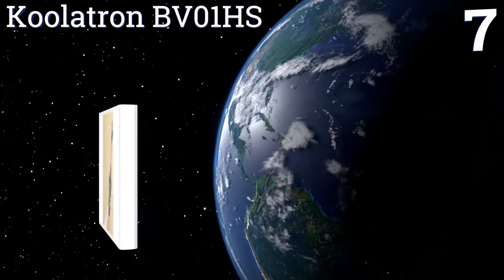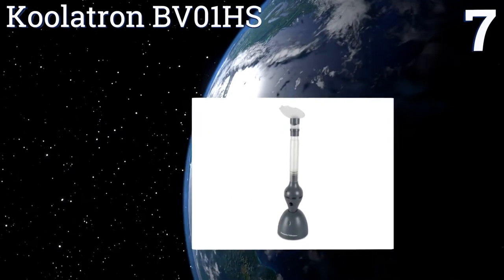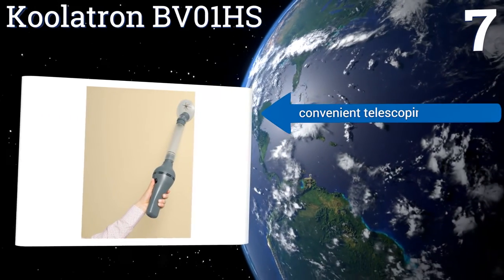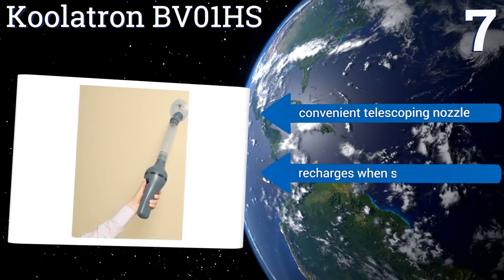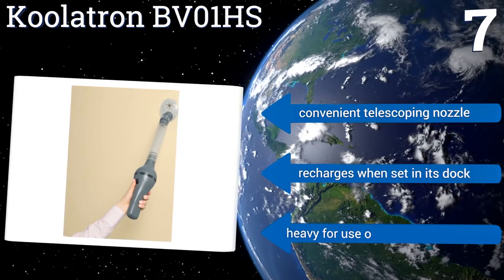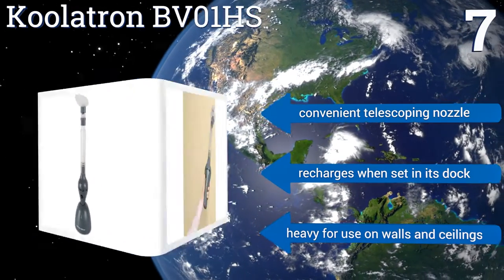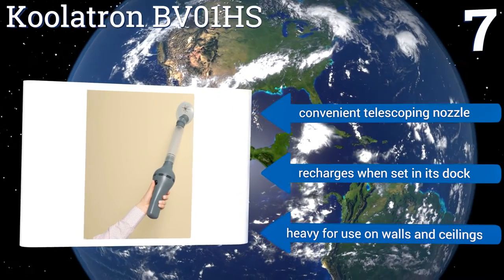Coming in at number seven on our list, capture more creepers in less time using the Coolatron BV01-HS, which is equipped with a powerful 15-watt motor and an electric grid in the handle that kills on contact. It also has a wide cup at the end making catching big game easier. It includes a convenient telescoping handle and recharges when set in its dock, but it is a bit heavy for use on walls and ceilings.